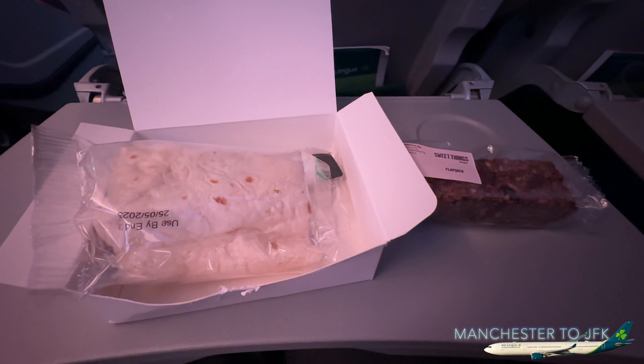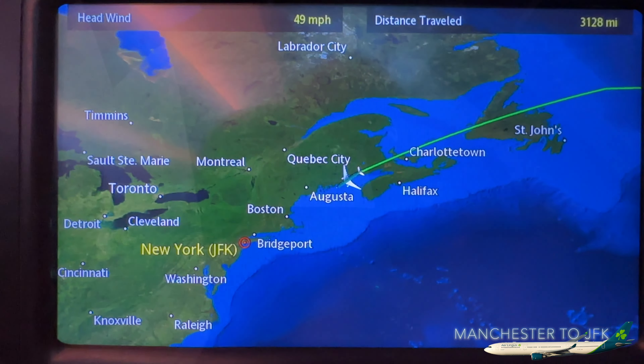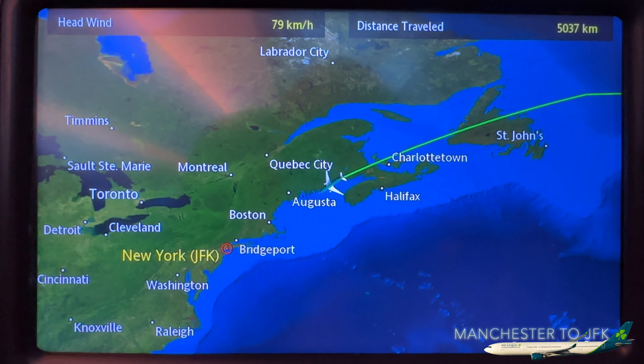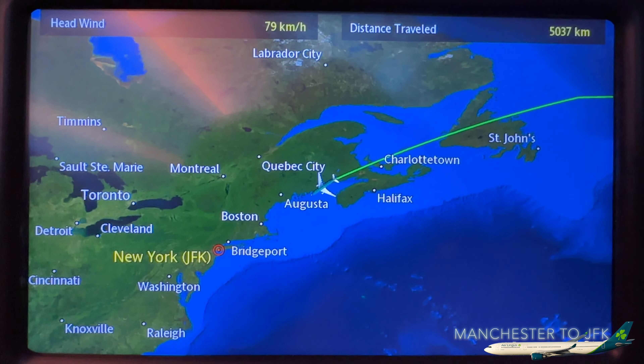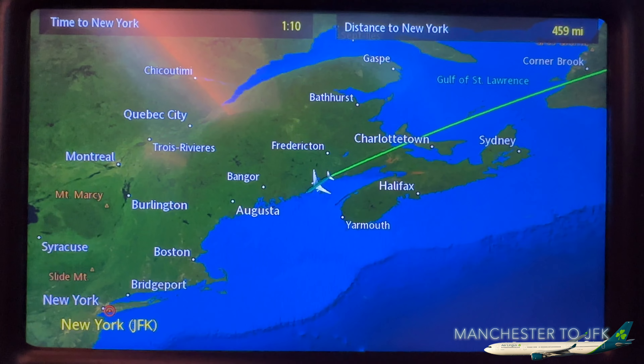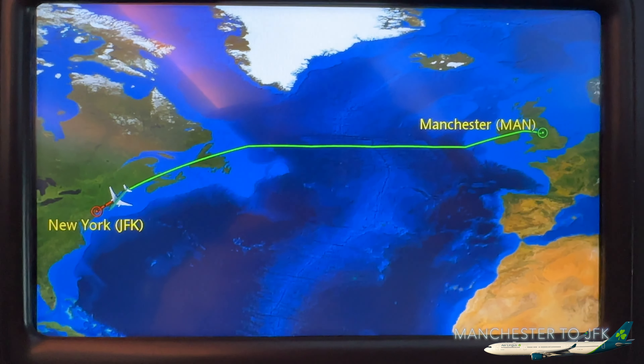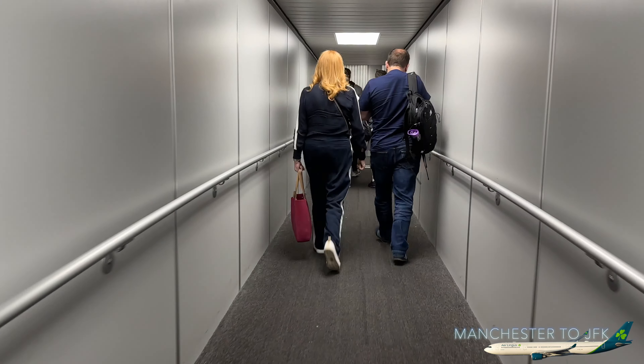We've got a chicken Caesar wrap and a flapjack. We're almost in the United States, coming up to the state of Maine and towards Boston. We've got one hour and ten minutes left — now 42 minutes to go — and we're just approaching Boston, Massachusetts. And welcome to New York City!